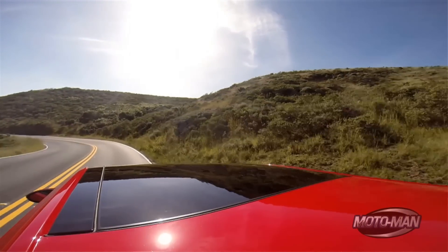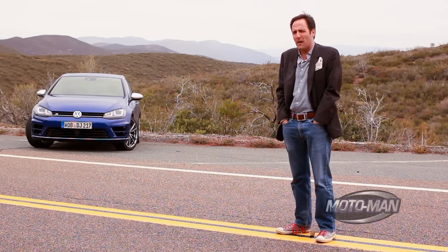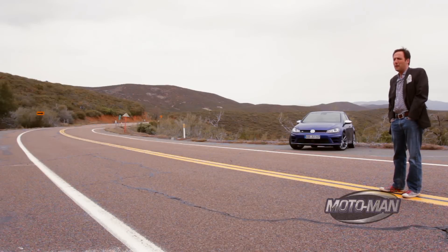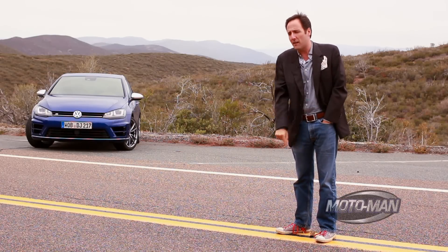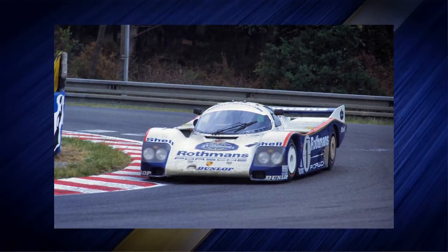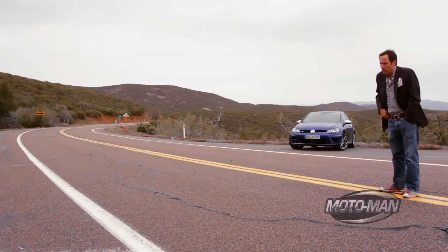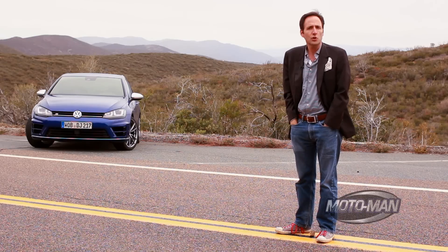A couple of months ago we drove the new Volkswagen GTI, and in that film we talked about the Golf R. We should not be excited about that car because it has 292 horsepower, 280 pound-feet of torque, or all-wheel drive. We should be excited because it was tuned by the man with the most seat time in a Porsche 962 in the world — who also led the first Audi Quattros to victory — the one and only Hans Stuck.